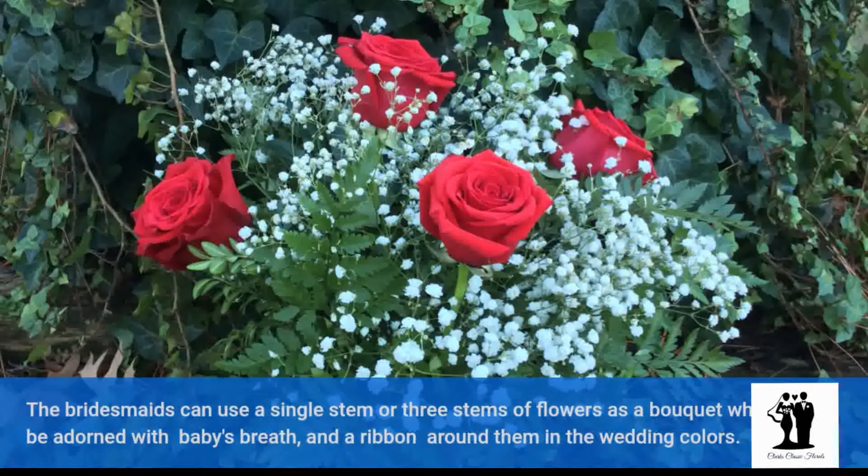The bridesmaids can use a single stem or three stems of flowers as a bouquet, which can be adorned with baby's breath and a ribbon around them in the wedding colors.